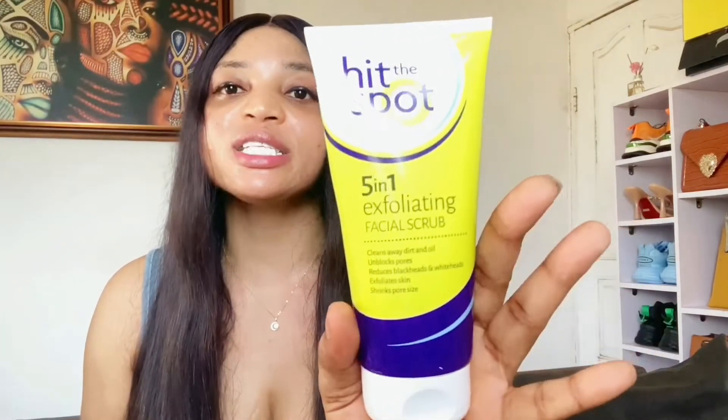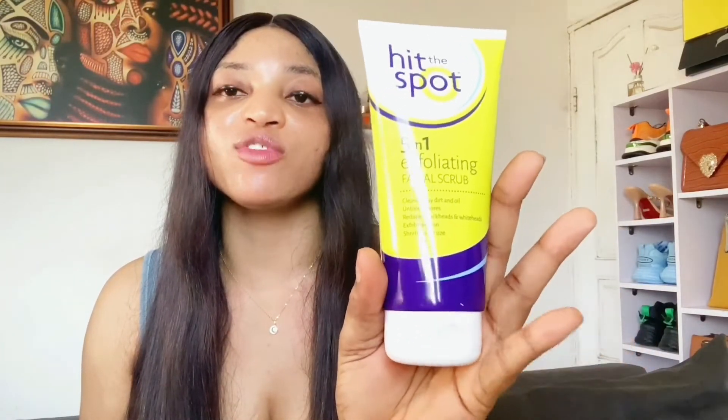It unblocks pores, reduces blackheads and whiteheads, exfoliates the skin, and shrinks your pores. If you have congested skin, you need to try this scrub — it will help remove impurities and dead skin cells. It also contains salicylic acid which will help get rid of pimples, dark spots, and more. I recommend this to anybody with acne-prone skin.